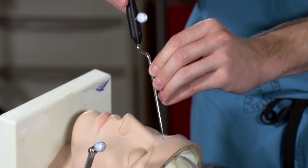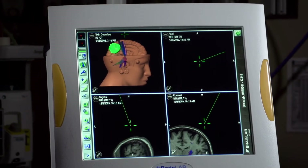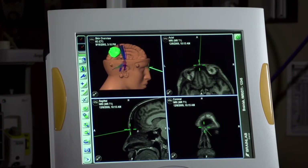The camera emits infrared light that reflects off of these reflective spheres and back to the camera. This allows the system to determine where the instruments are in relation to the patient, and it displays this information on the patient's MRI or CT scan on the monitor.